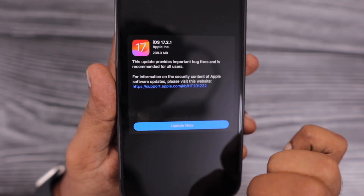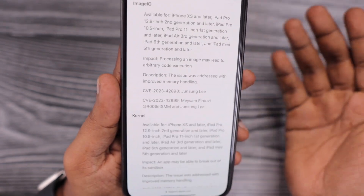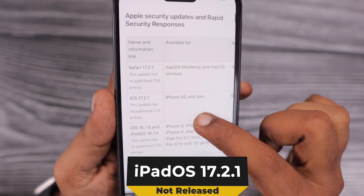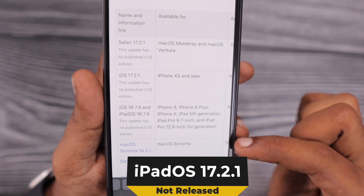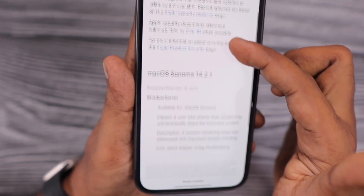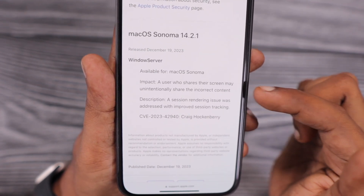When we talk about iPadOS being missing from this update schedule, maybe in a week or two we will see iPadOS 17.2.1. So far, iPad users are experiencing a moderate level of battery performance — no fast drain has been reported as far as I know.